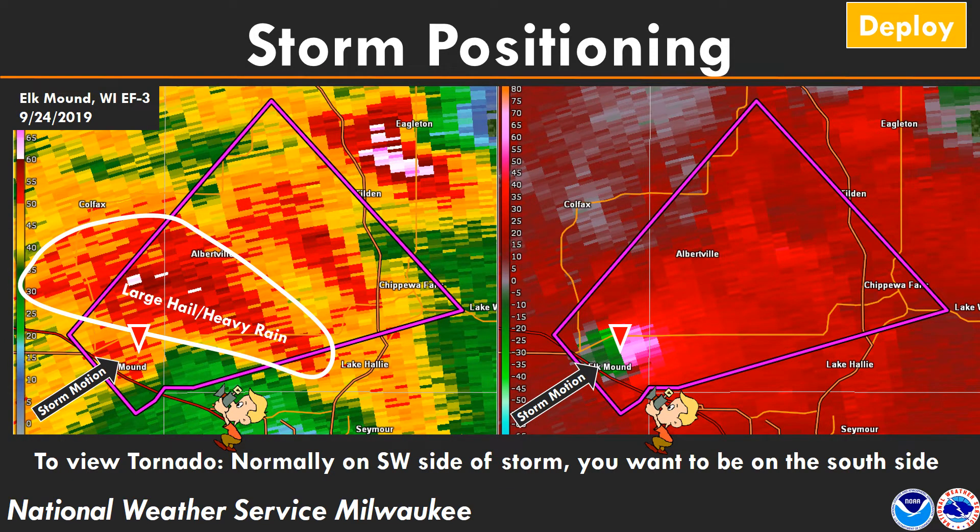The ideal position for spotters and storm chasers is on the south or southeast side of the storm, so you can look up into the updraft — the part of the storm where air is moving into it — which is typically where you'll see the tornado, especially with storms that have rotation on the back southwest side. If you're on the north or northeast side of the storm you won't be able to see it; you'll just see heavy rainfall or hail to the north-northeast while the tornado is elsewhere. So spotters and chasers prefer to be on that south-southeast side, looking up into the storm.